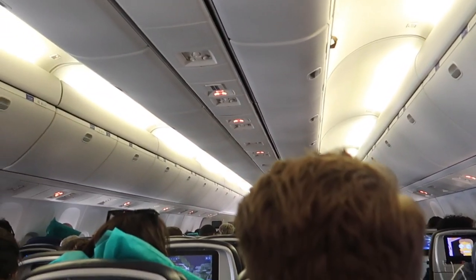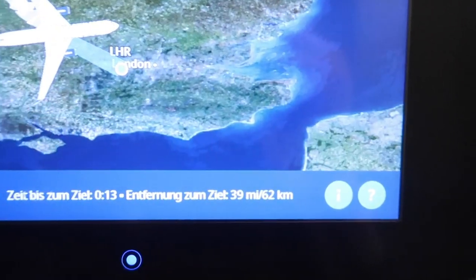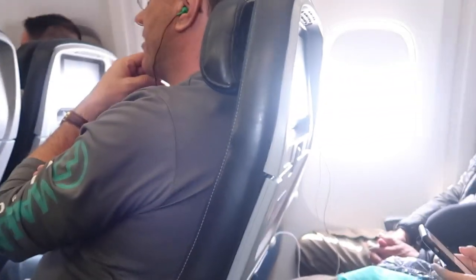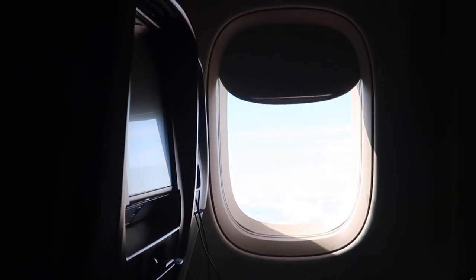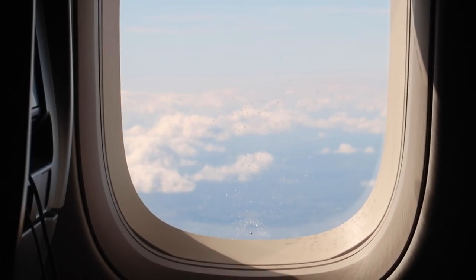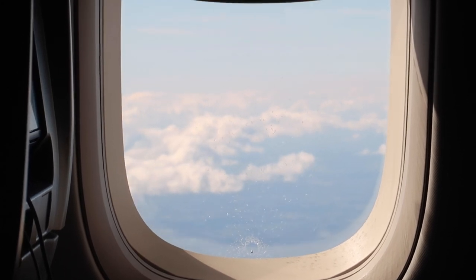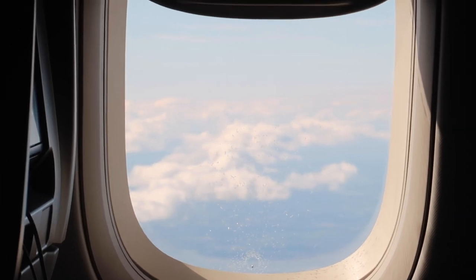We are getting closer to London now and the flight is coming to an end. I have mixed feelings about it. My check-in and gate experience was pretty good, and connecting through Washington was way easier than expected. The United app is probably the best airline app I've ever seen — hats off for that, United. Some negative points about this flight however are the uncomfortable seat and the food presentation. If you're fine with that and it's no big deal for you, I can totally recommend United Airlines. Please enjoy the approach at London Heathrow.